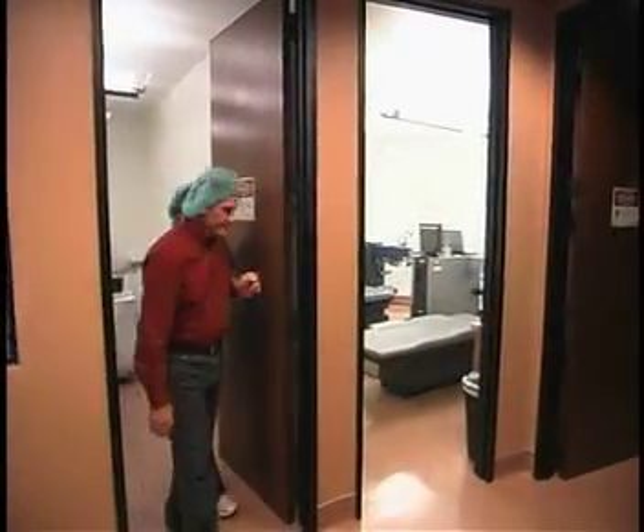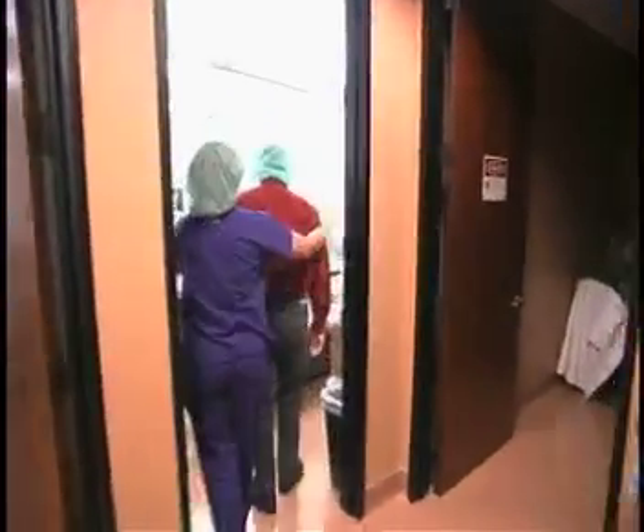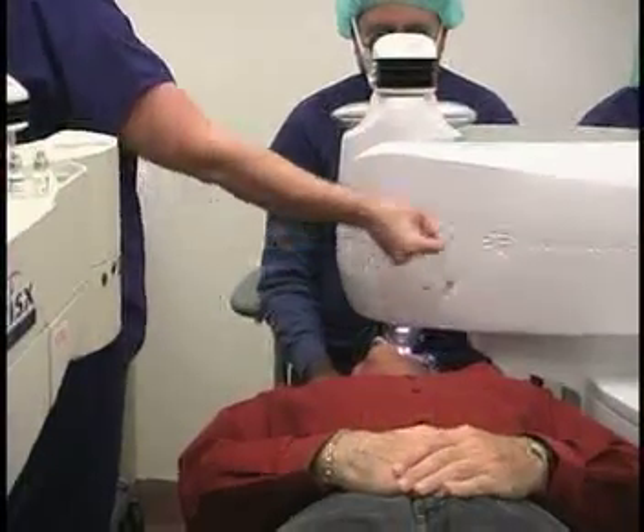It was very non-traumatic. I thought it might be more bothersome. I thought I would have a little harder time getting around, but I got up — one of the techs had her arm and said she'd make sure I did okay. I expected it to be easy, but it was actually easier than I thought.